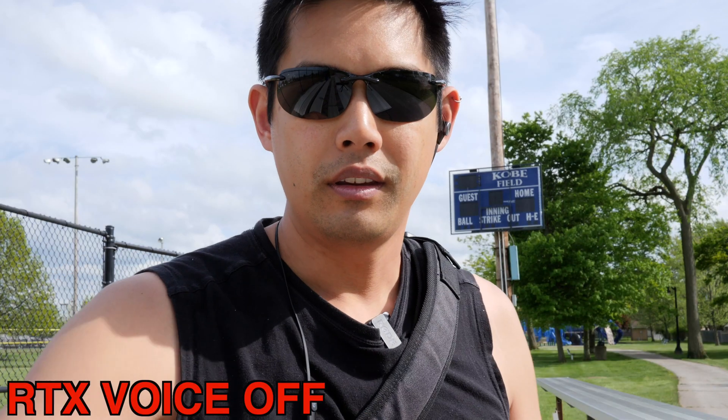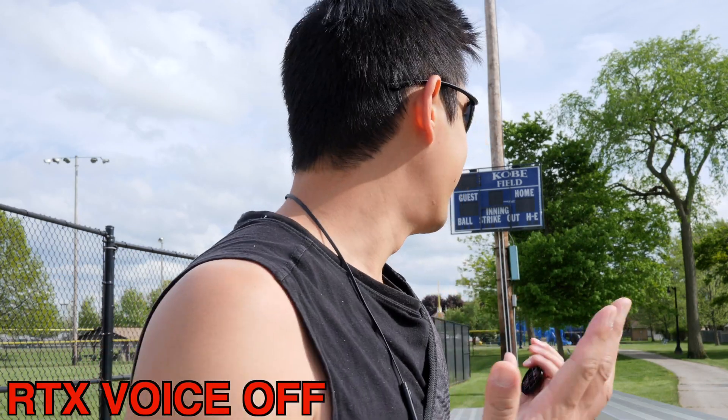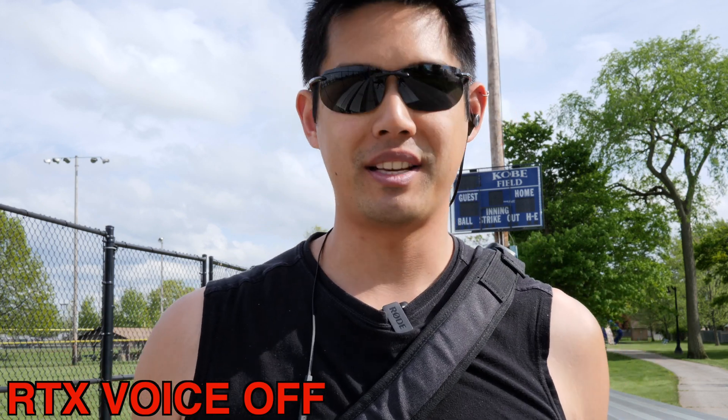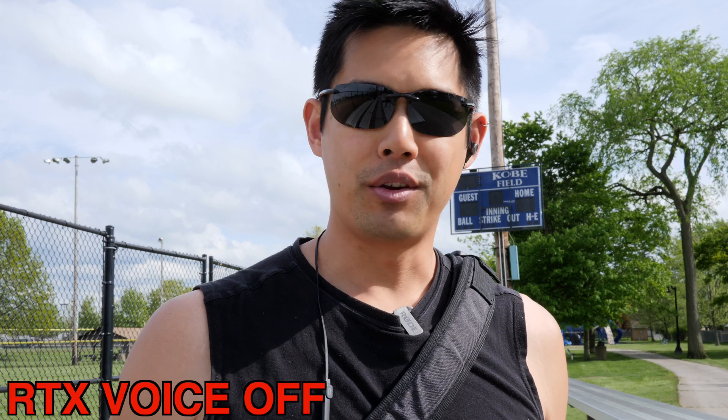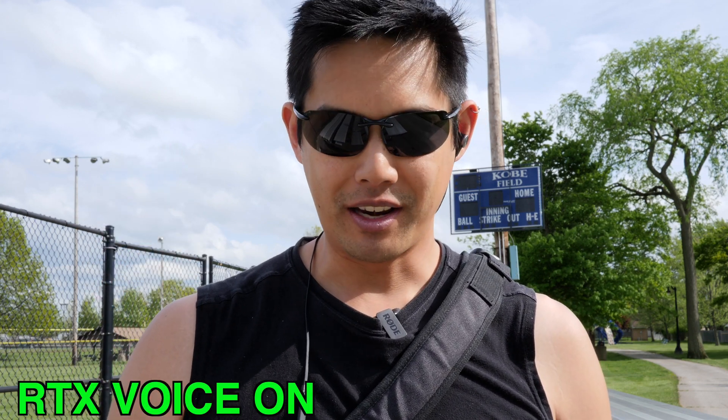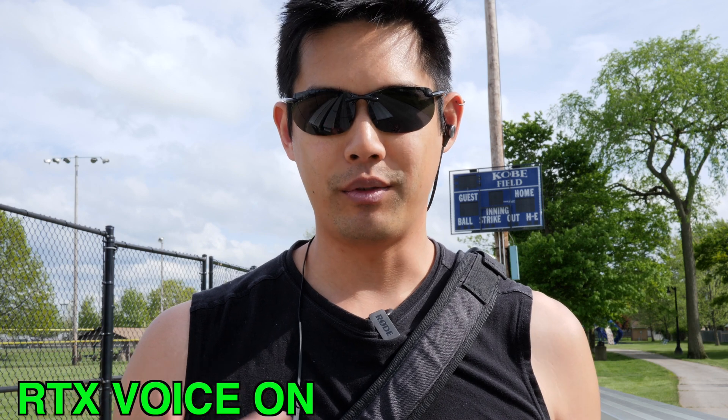Now we're just in a park and pretty much not a whole lot of sounds going on here except for nature. Three, two, one. And this is with RTX voice on. This is what it sounds like with me talking.